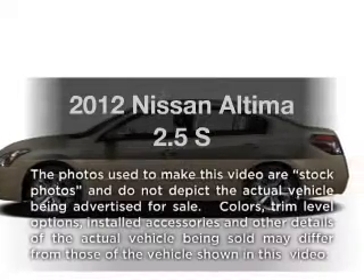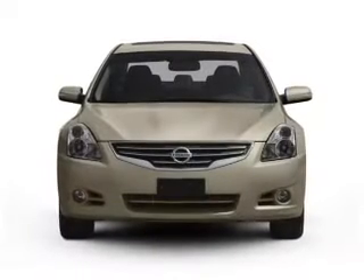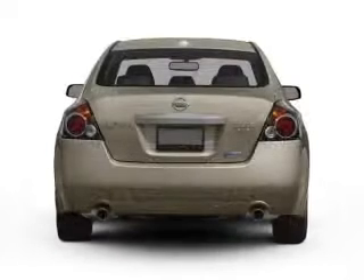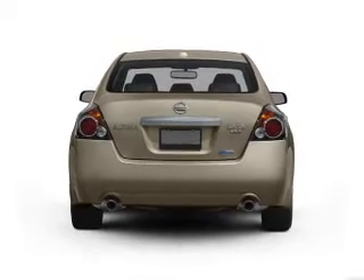Introducing the 2012 Nissan Altima. If you're looking for a first-rate auto, this one could be yours today. With an efficient four-cylinder engine connected to a smooth-shifting automatic transmission, brake safely with the anti-lock braking system.